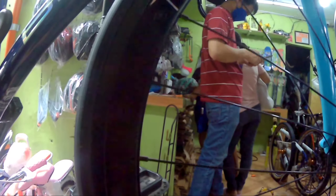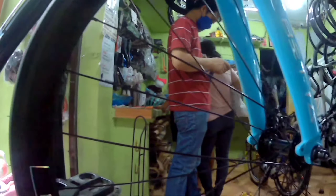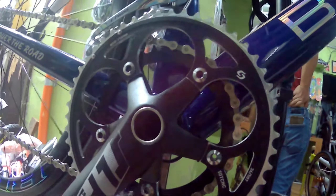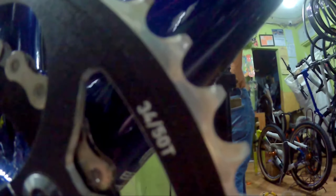Makikita nyo, itong Betta na to, brifters niya, gamit niya is L2R9. L2R9. Aloy na siya lahat. And then, pagdating naman sa kanyang tires, ang ginamit sa kanya is Kenda. Hindi na natin yung size niya — I think this is L2R23. Let's check.